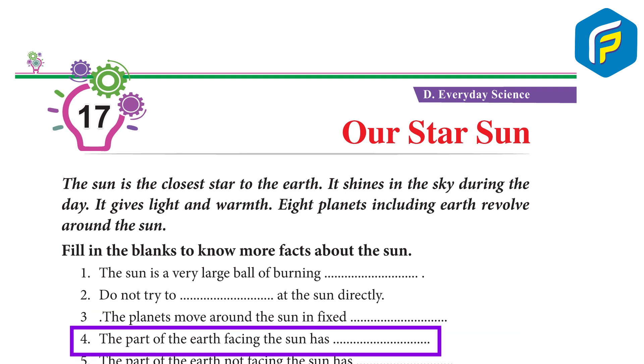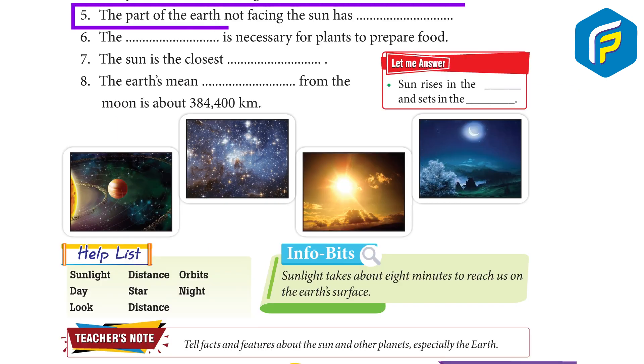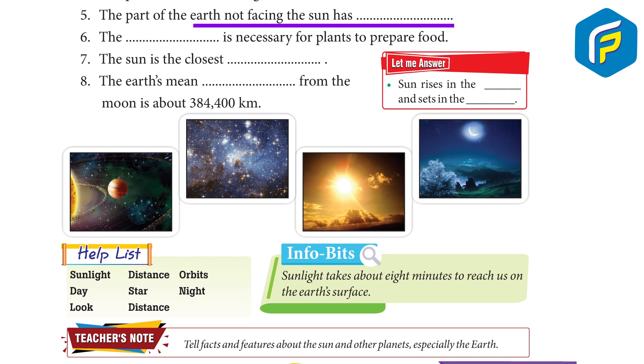The part of the Earth facing the Sun has day. The part of the Earth not facing the Sun has night. The sunlight is necessary for plants to prepare food.